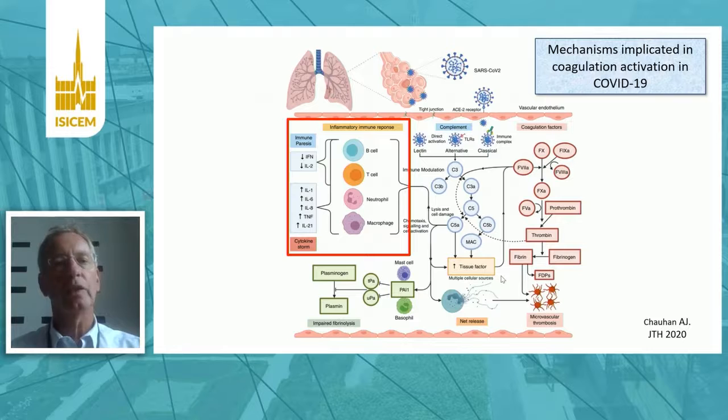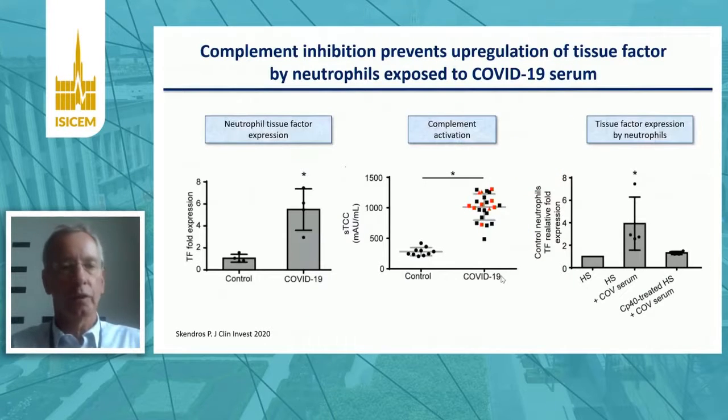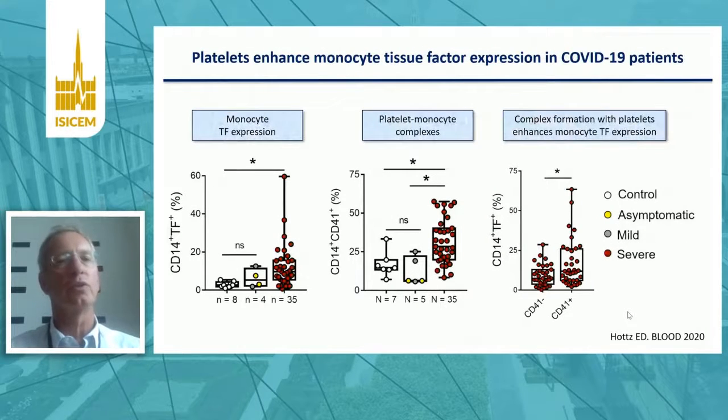In COVID-19, it has been established that pro-inflammatory cytokines can contribute to coagulation activation, and also the complement system. A study looking at tissue factor expression on neutrophils shows that patients with COVID-19 have enhanced tissue factor expression. Interestingly, if you incubate healthy neutrophils with serum from COVID-19 patients, there is enhanced tissue factor expression. And if you then also incubate this serum with the complement inhibitor CP40, there's reduced expression of tissue factor on these neutrophils, indicating that the complement system contributes to tissue factor expression.